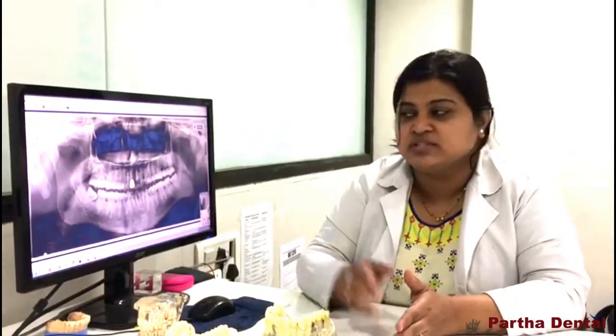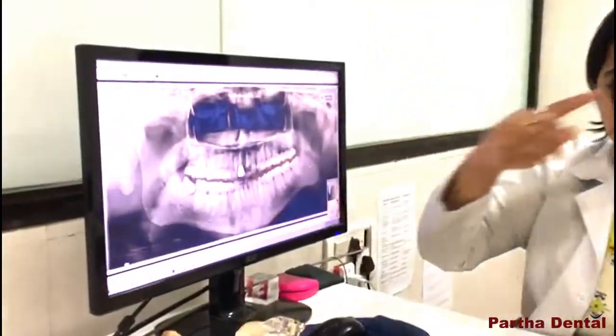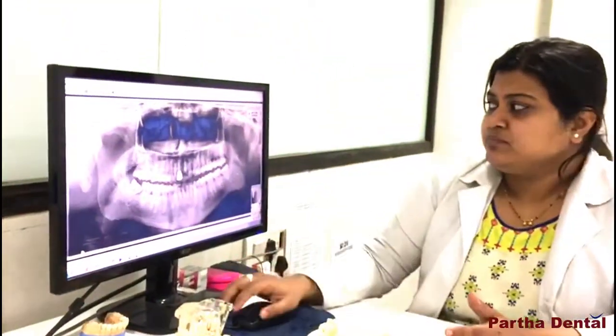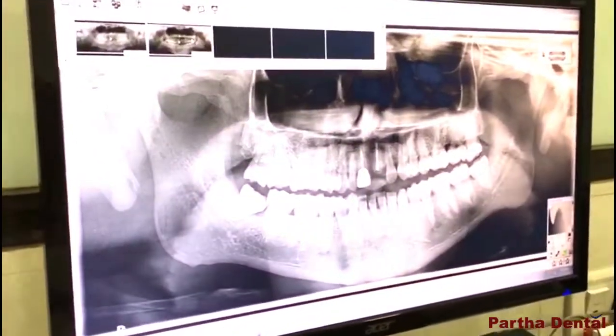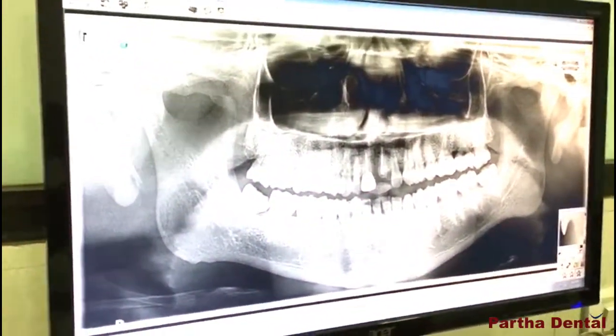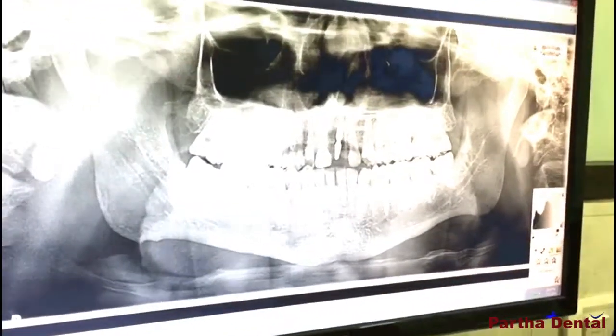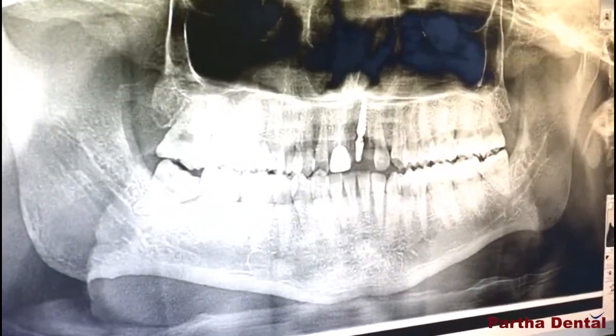He wanted something very permanent, so we suggested extraction of the root stump — that is, extraction of the remaining tooth structure — and then proceed with the implant. I will show you the case after placement of the implant. This is how the tooth was removed and the implant was placed in the missing socket.